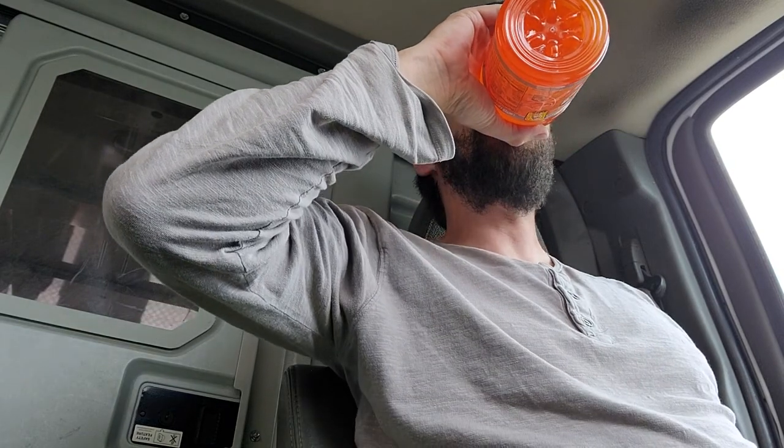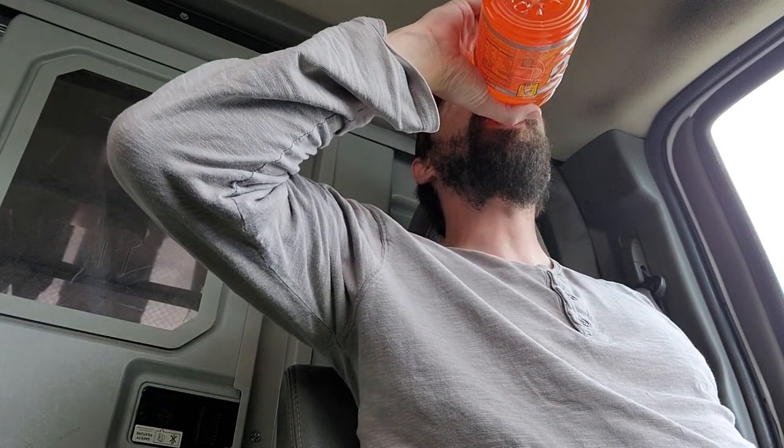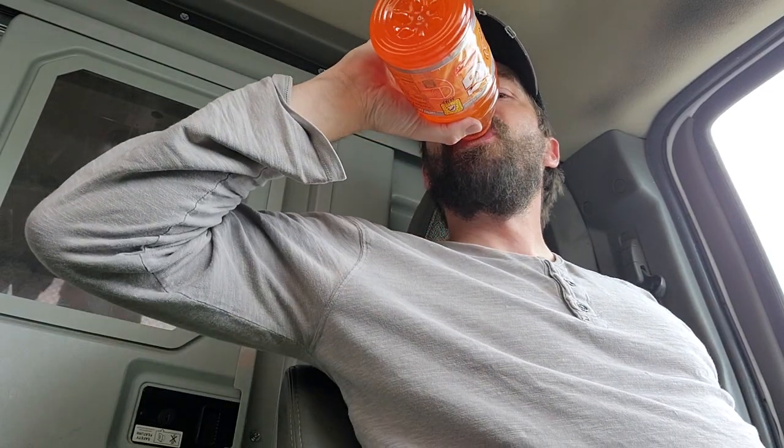I seem to gravitate towards a lot of mango things for some reason, but here we go — Citrus Swish, limited edition. I found this at my local Walmart. That's pretty good! It reminds me of McDonald's Hi-C Orange. Would I get this again? Yeah, I'm gonna get it again. It's very sugary. What a great drink!